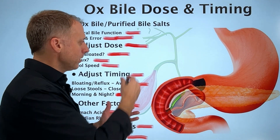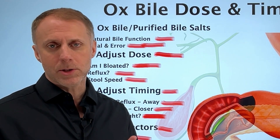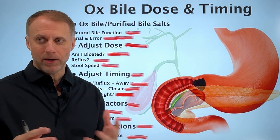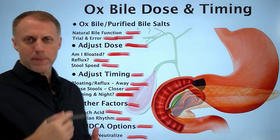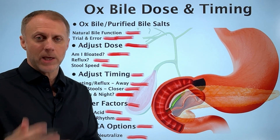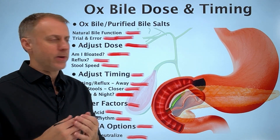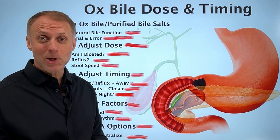Ox bile is preferred because you're getting all the benefits — improving the ability to neutralize the acids leaving the stomach, emulsify fats, and get fat-soluble vitamins out of food. You can see this is really complicated, but if you're paying attention and listening to your body — am I bloated, am I having reflux, what's my stool doing — you can make the right adjustments to figure out what's going to work for you. Check out the video on how to avoid ox bile and TUDCA mistakes linked in the description, and then get to work.